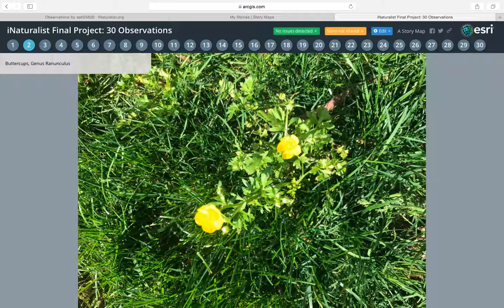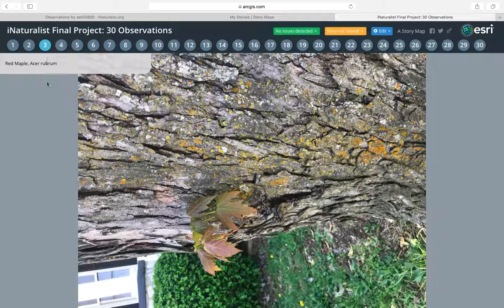The first observation is a picture of yellow buttercups — I'm going to save the hassle of saying the actual name because there's no way I can pronounce them. The second picture is a red maple. This picture is just a part of where the tree is branching off and making another branch; that actual tree is a lot bigger.